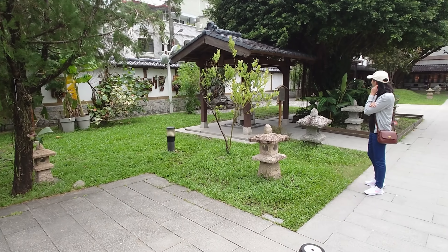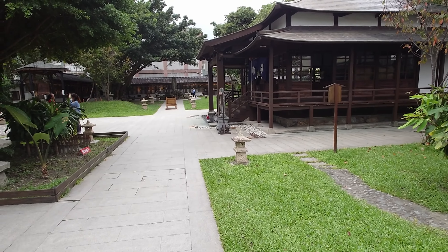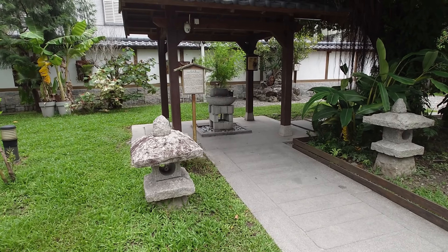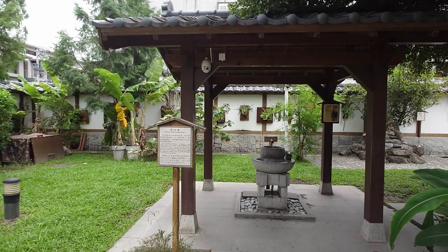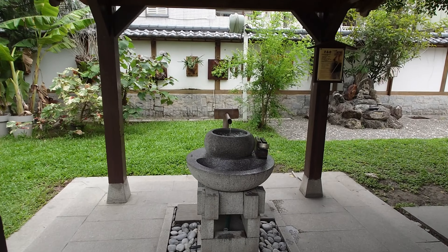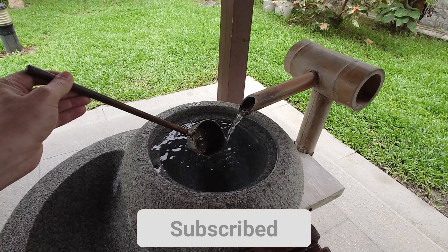As you can see, it's very beautiful — very green and well maintained. From the entrance you can see the old statues, and you can see this is a Japanese style hand-washing shelter. You can take this and wash your hands.